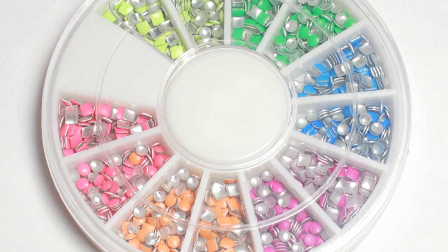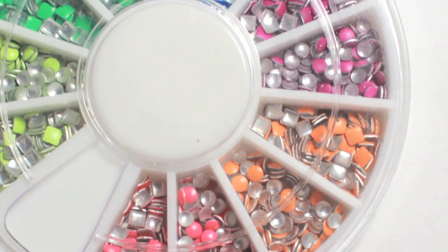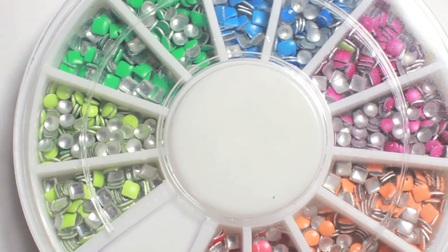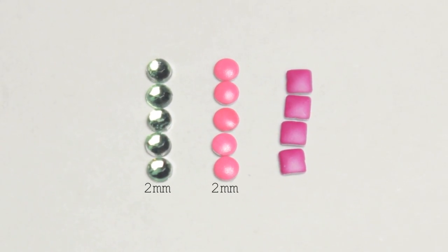Today I will be reviewing these candy color nail studs sent to me from the Born Pretty Store. The wheel comes with approximately 350 circle and square studs in a bright pink, orange, purple, blue, green, and yellow. The circle studs are about 2 millimeters wide and the squares are 3 millimeters.